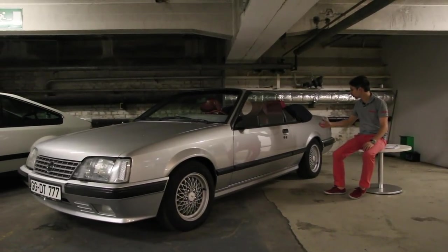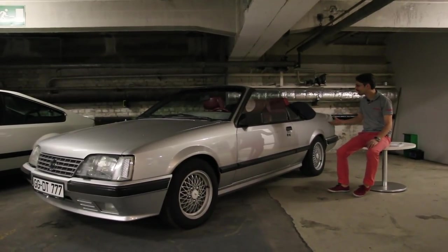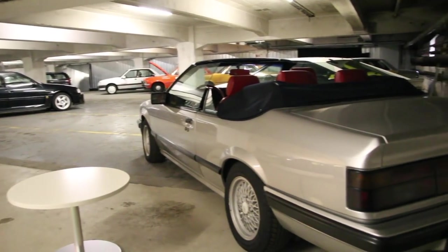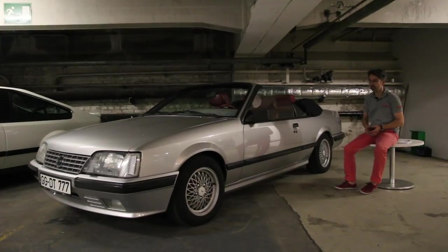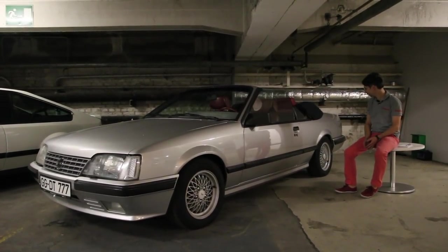Autre étude de cabriolet restée sans lendemain : ce cabriolet Monza aux accents très américains, notamment avec son intérieur en cuir rouge et le dessin de la poupe, qui rappelle beaucoup les Chrysler Le Baron. Est-ce que ce n'était pas adapté au marché européen ? On ne sait pas. En tout cas, ça aurait fait une très belle auto.